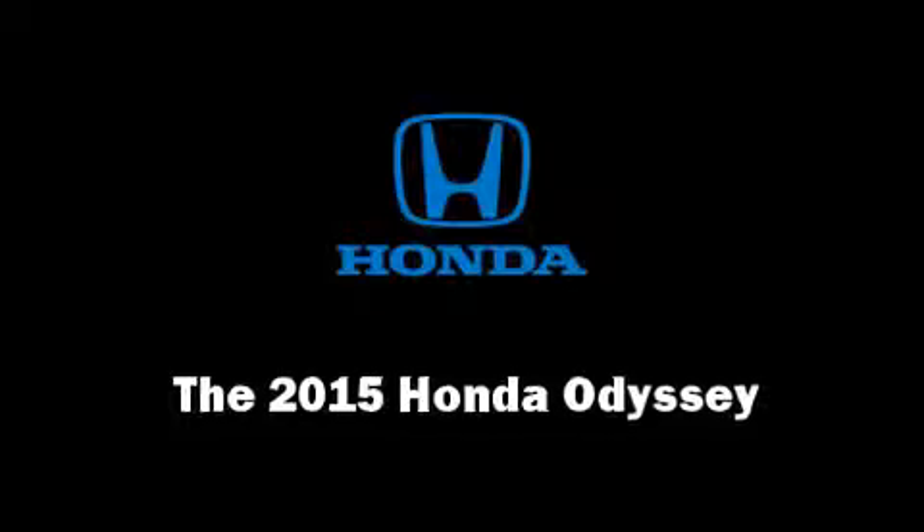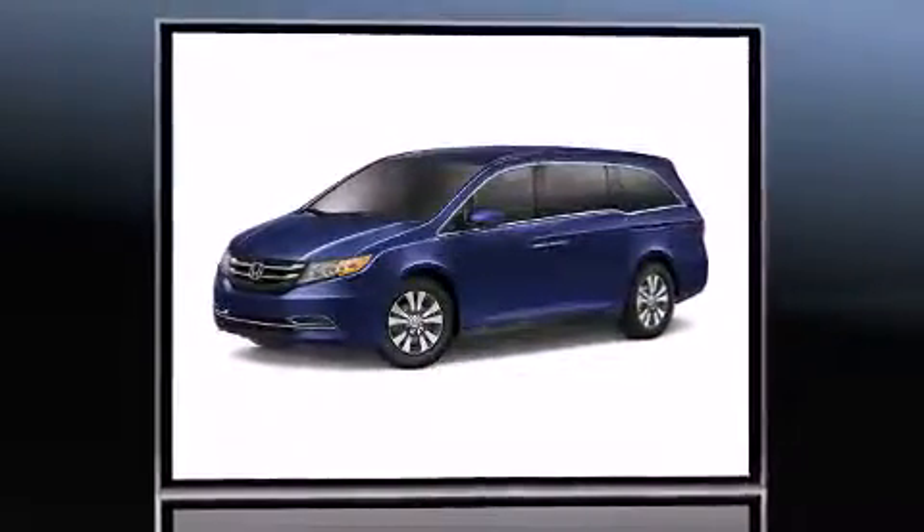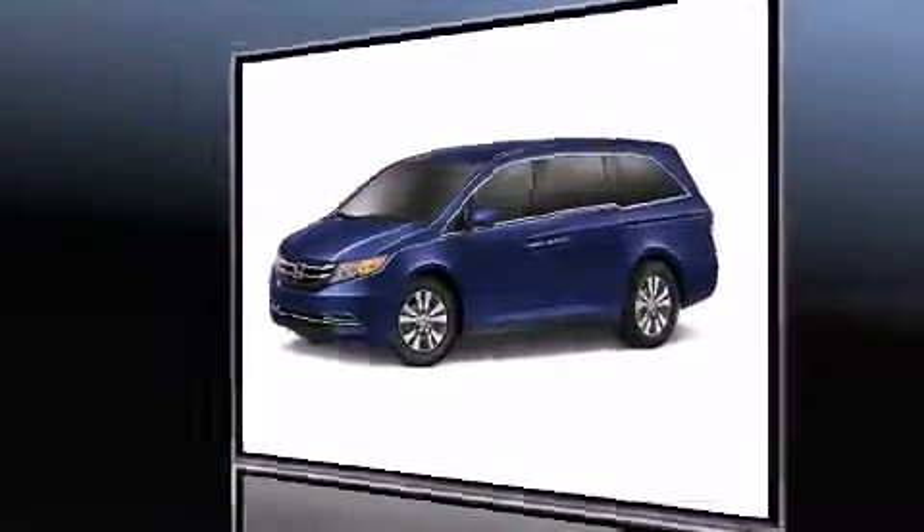Step into the 2015 Honda Odyssey. Under the hood, you'll find a six-cylinder engine with more than 230 horsepower, providing a smooth and predictable driving experience.